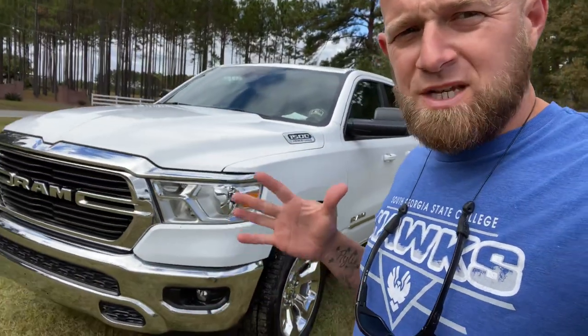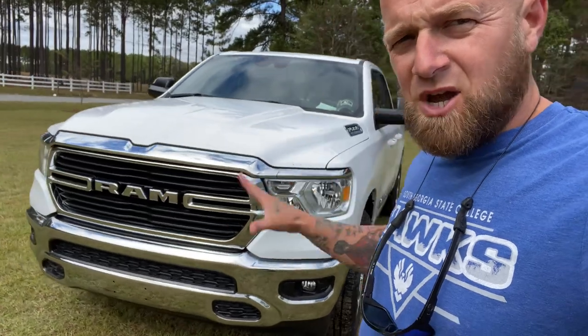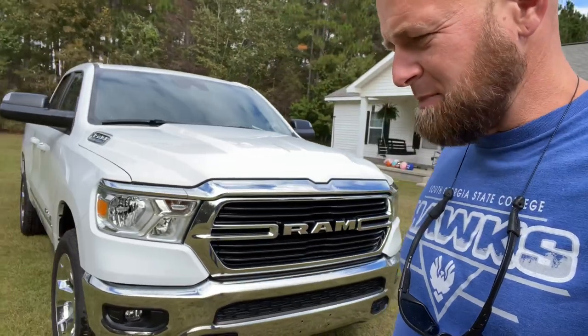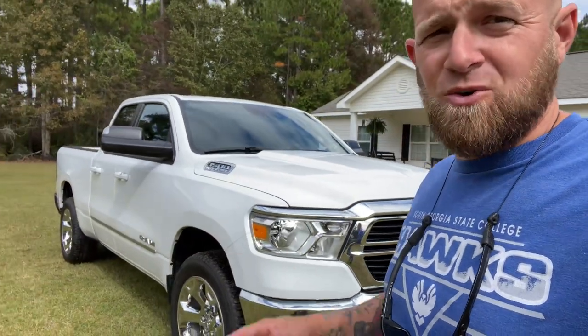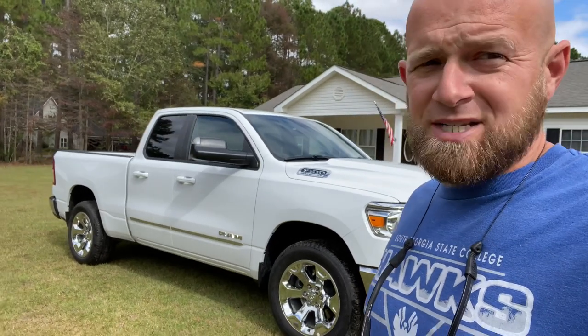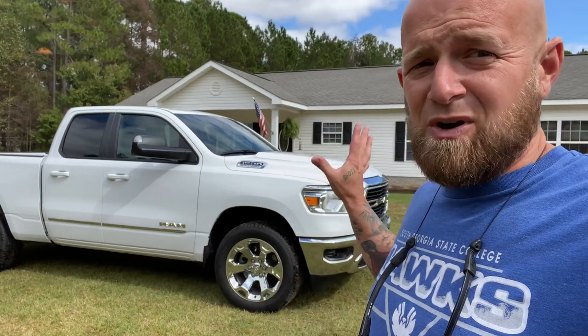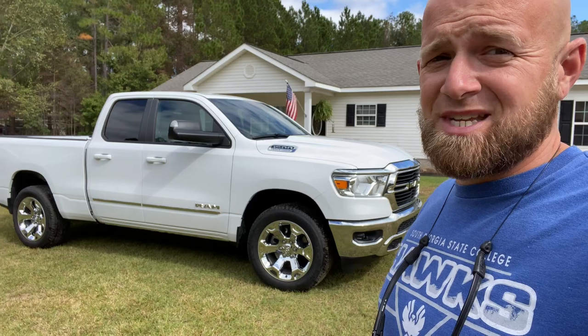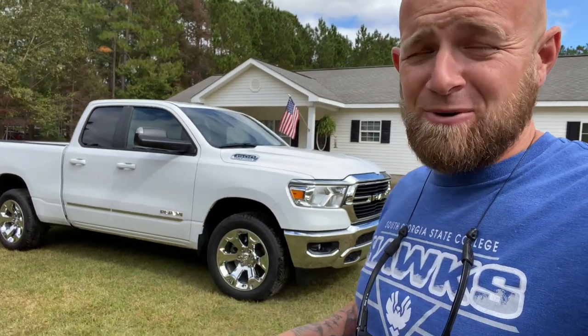This is my 2021 Dodge Ram 1500 Bighorn four-wheel drive — this is my brand new truck. I'm 42 years old and I've never owned a new vehicle in my life. But thankfully the good Lord has led us into the washing business and business has been very good, so I was able to trade in my work van and get this thing right here. Let me just tell you — it's bad, bad, bad.